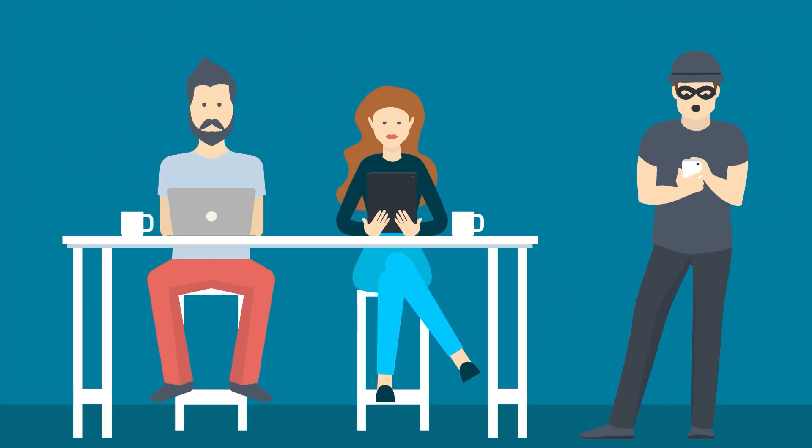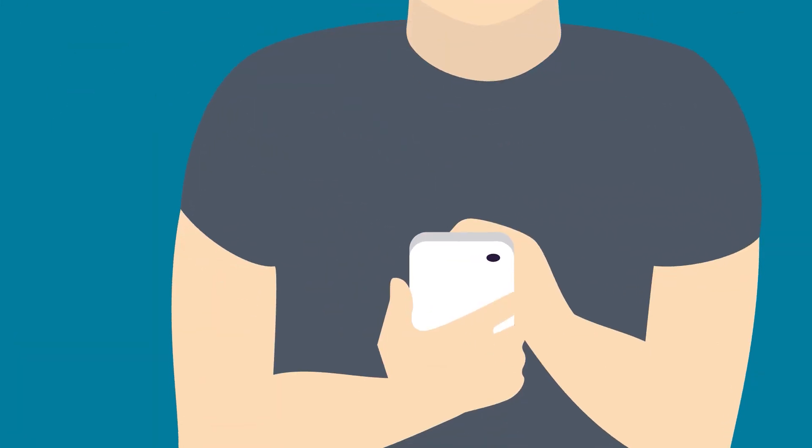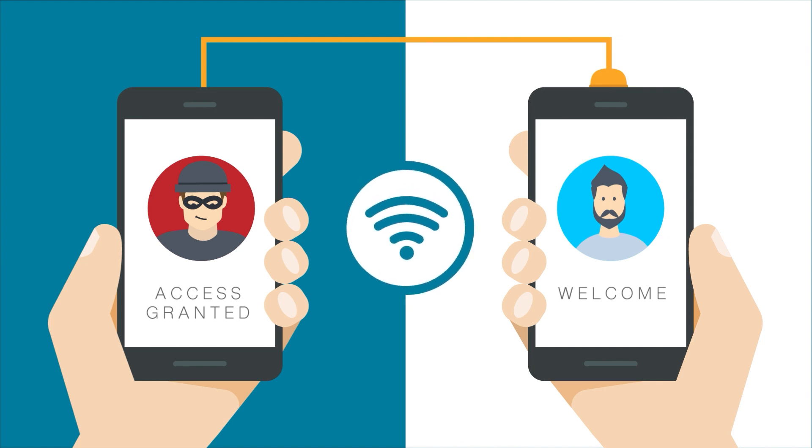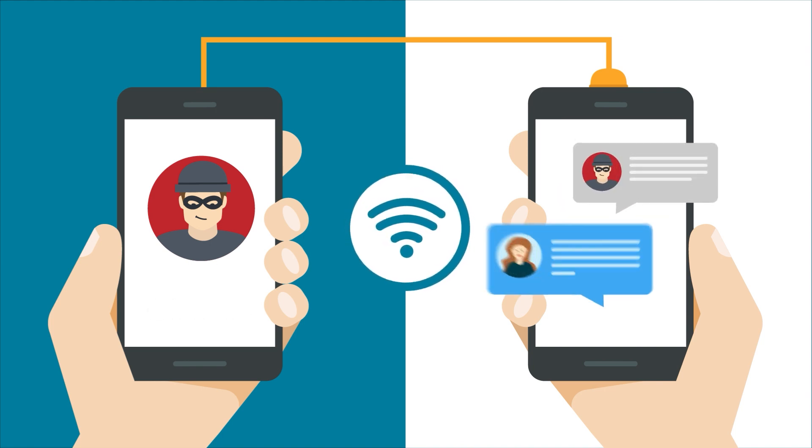If your mobile device is compromised, the operating systems can be exploited and network features such as Wi-Fi and Bluetooth can be used to intercept data, which also opens the door for attackers to use a device to force unauthorized dialing or SMS messages.